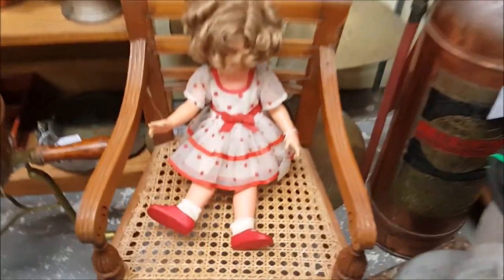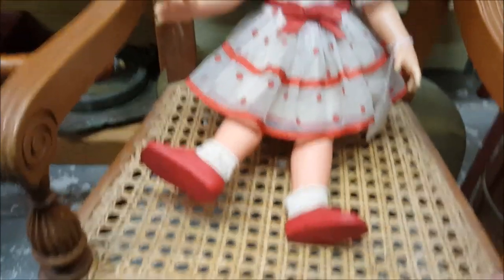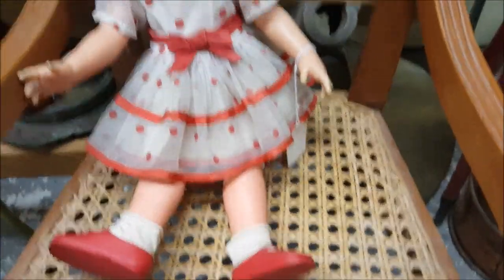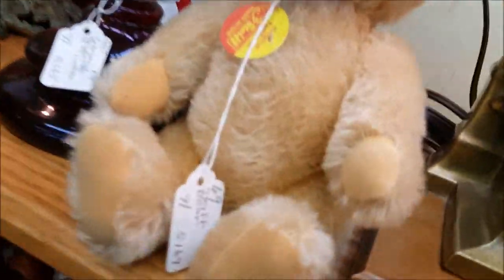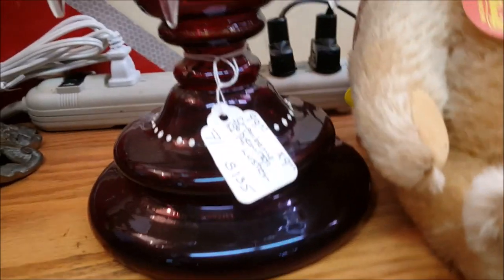Here is a little Shirley Temple doll in a doll chair — she looks like $75, and the little chair with the cane seat is $65. What else is here? Oh, there's a Steiff teddy bear — this is mohair and it has the button in the ear. That's very cute. How much is it?